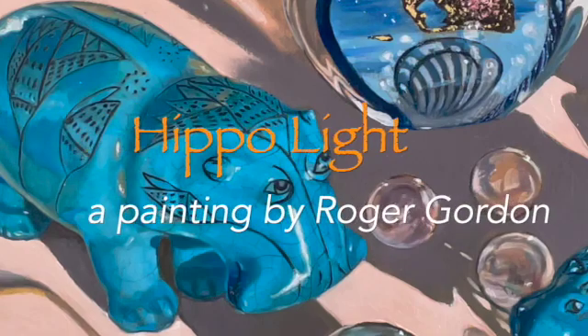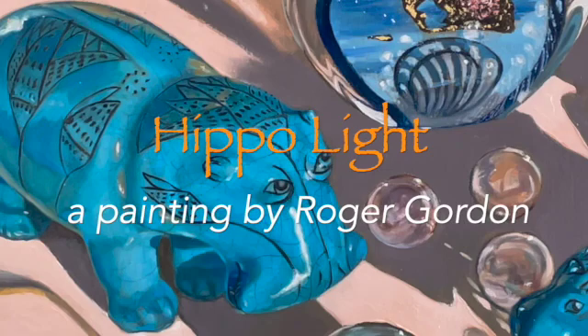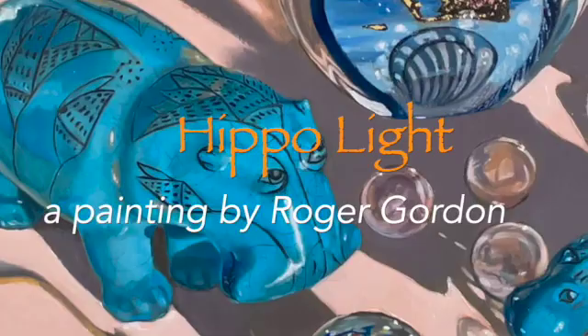I'd like to talk about my painting called Hippo Light. As you can see in the painting there is a large hippopotamus, otherwise known as William, which I acquired from the Metropolitan Museum of Art in New York City. There's also a smaller reproduction of the hippopotamus acquired from the same location.